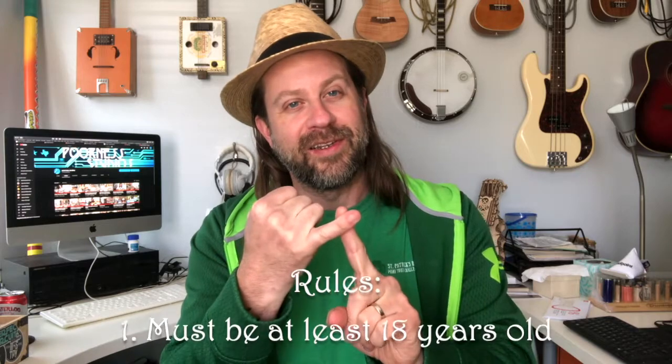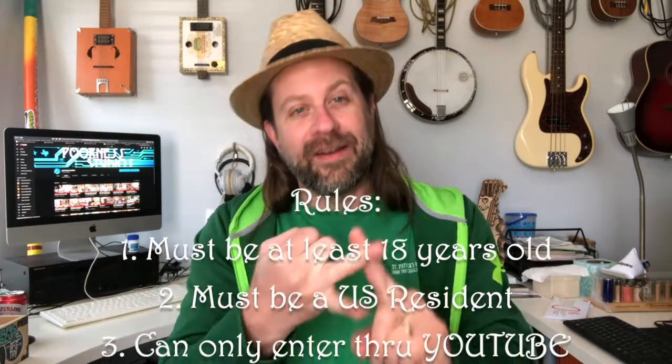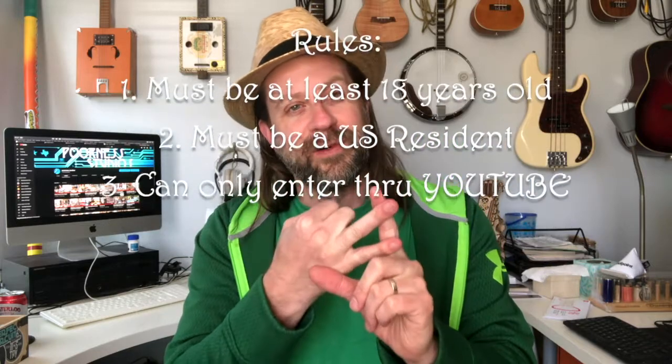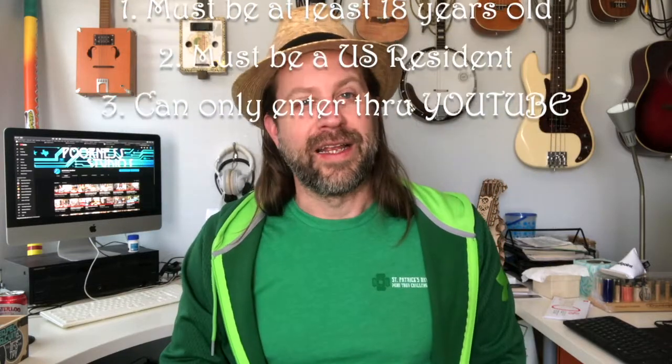Go ahead and subscribe to the channel if you're not subscribed already. Now there are going to be some stipulations as there always is. You must be at least 18 years of age to enter — if you're younger than 18, you don't qualify. You have to be a US resident, so if you're in Europe or somewhere else, unfortunately you don't qualify. You can only enter through YouTube, so if you see this video posted on some other social media channel, don't like and subscribe there — come to YouTube to like, comment, and subscribe to get entered.